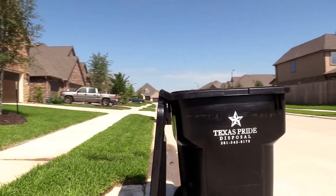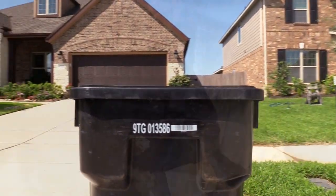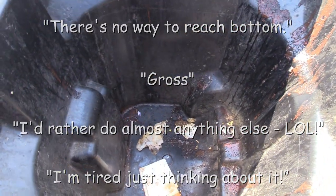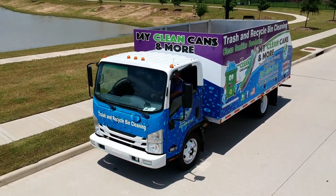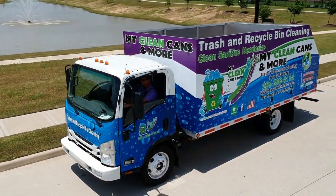All garbage cans have one thing in common — they smell. And let's face it, nobody likes to clean garbage cans. Now there's a better way, introducing the hands-free solution to disinfect, sanitize and deodorize your trash and recycle bins.